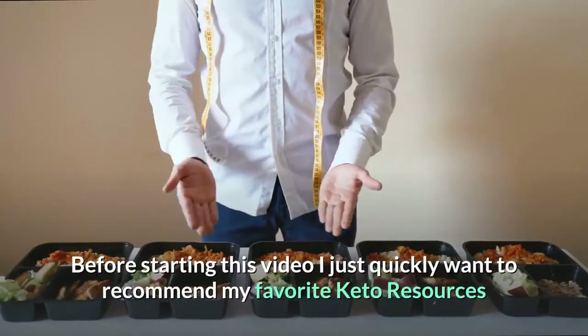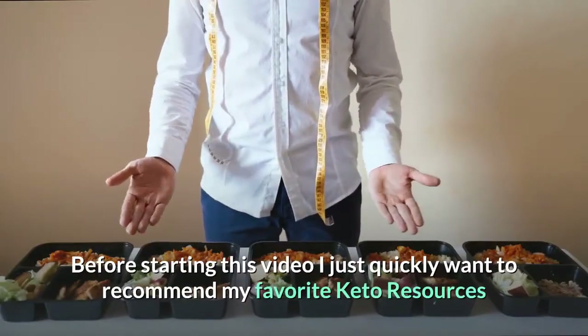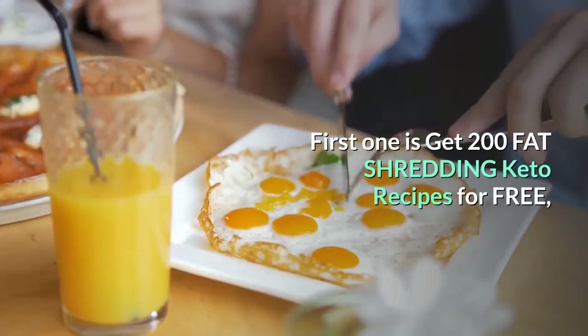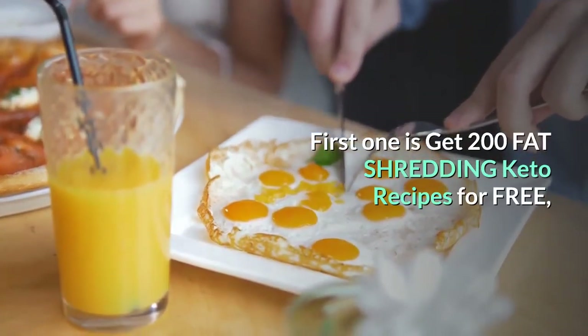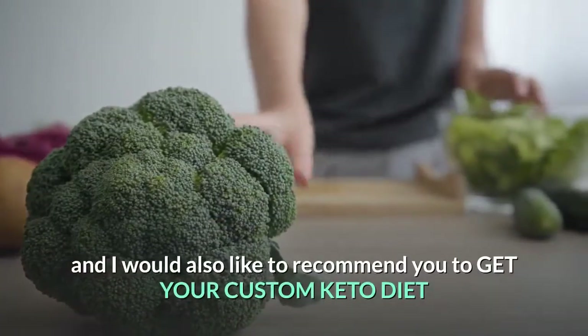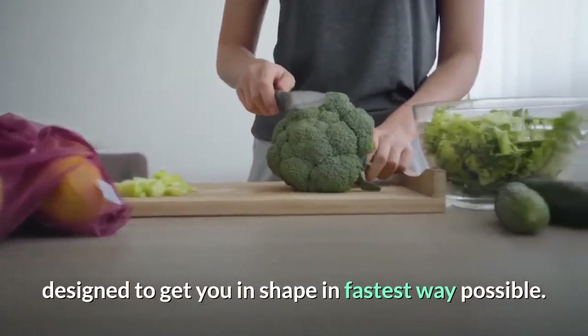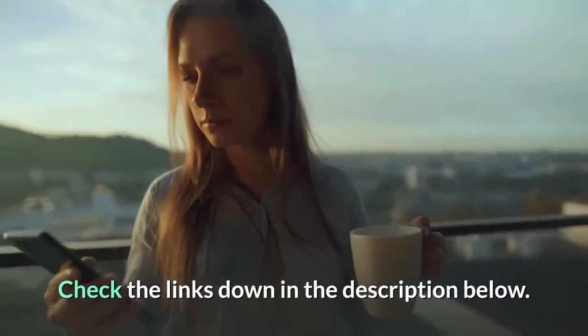Before starting this video, I want to recommend my favorite keto resources. First, get 200 fat-shredding keto recipes for free. I'd also like to recommend you get your custom keto diet designed to get you in shape in the fastest way possible. Check the links down in the description below.